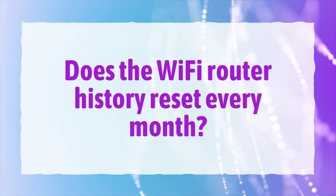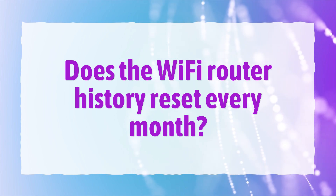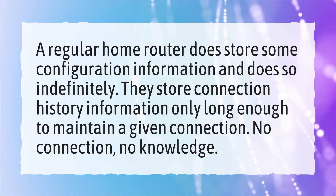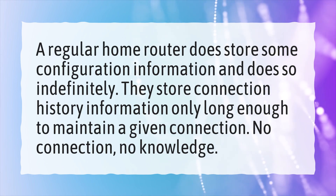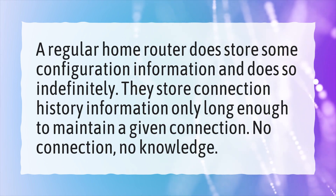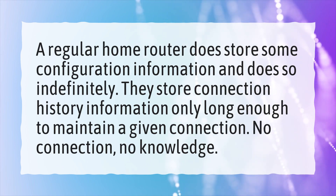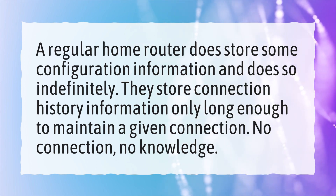Does the Wi-Fi router history reset every month? A regular home router does store some configuration information and does so indefinitely. They store connection history information only long enough to maintain a given connection. No connection, no knowledge.